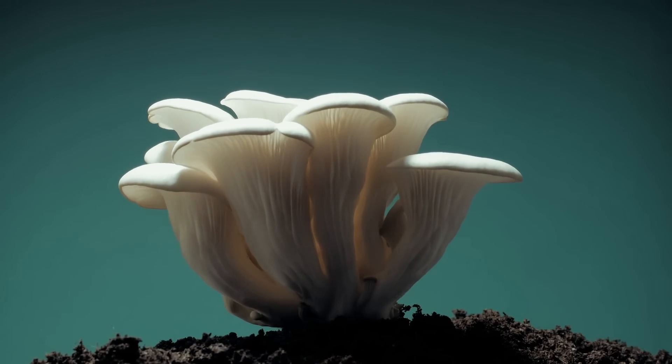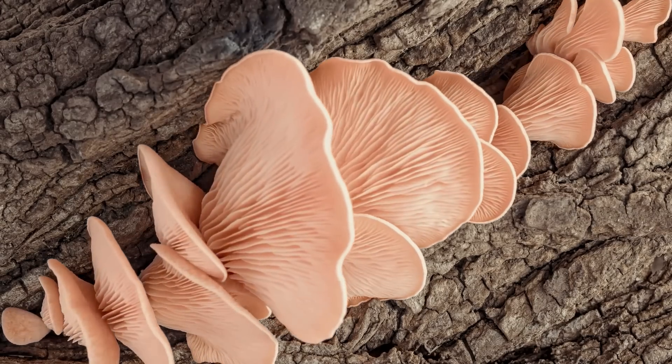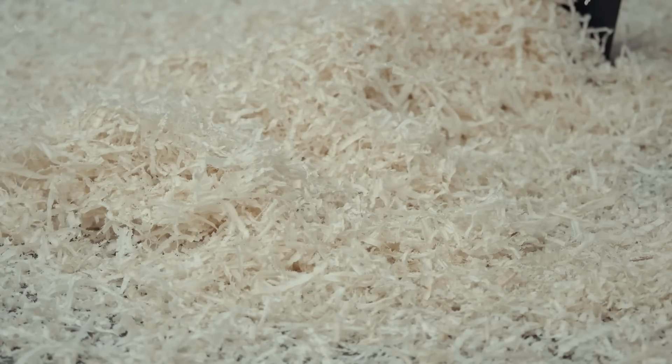The beauty of mushrooms is that they grow on many types of substrate. Substrate is the largest mass of product on your mushroom farm. So what is the best source for substrate? Some can be free, but will these free substrates render the best quality mushroom?